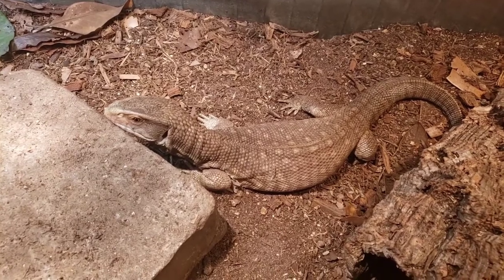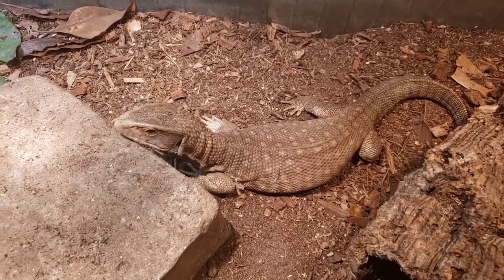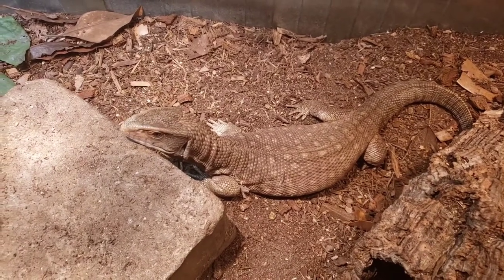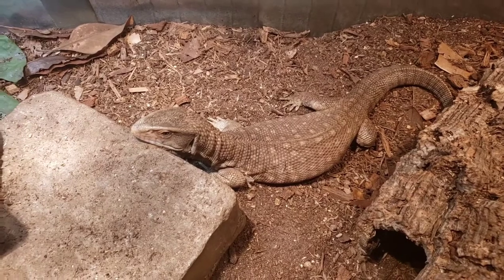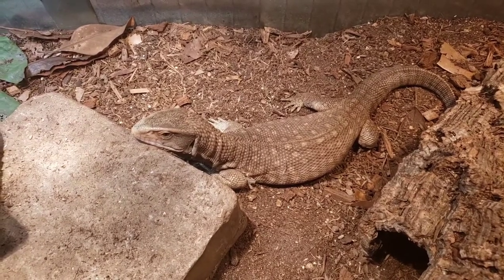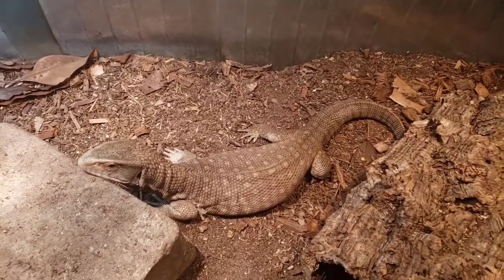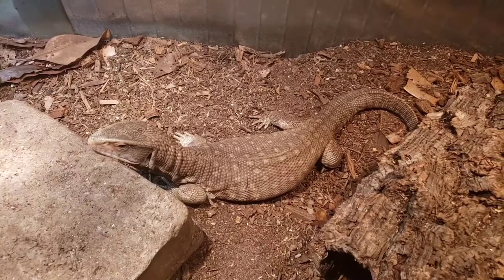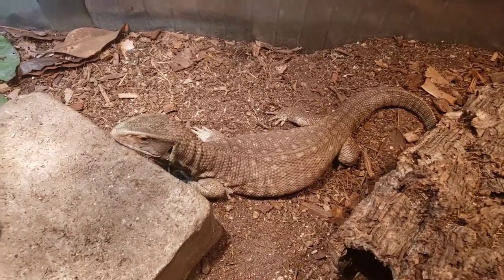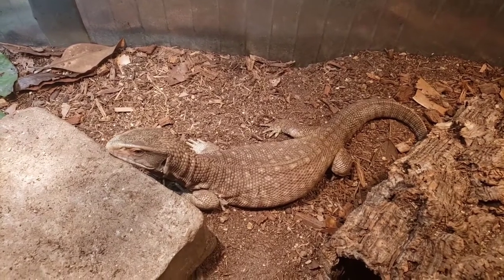I've been looking up the weather patterns in Ghana, where these guys are usually exported from. I looked at the rain patterns and in January they get about four or five days of rain, averaging around three inches for the month. So about once a week I give the enclosure a light mist, and he drinks from the puddles.